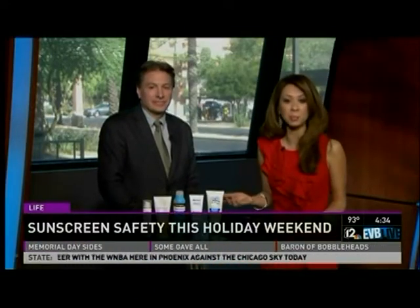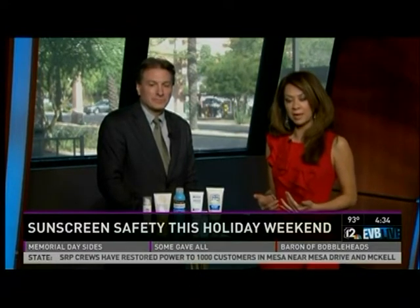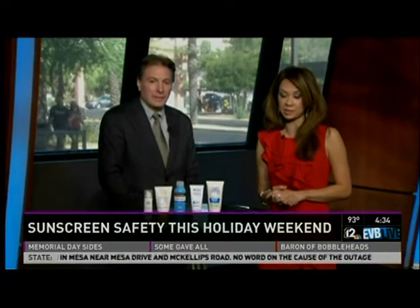A different story here in the desert this holiday weekend — a lot of people are spending time outside, lounging by the pool or the lake and grilling out. As we plunge towards summer, the type of sunscreen you use is very important, especially with the new FDA labeling requirements.